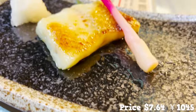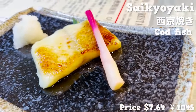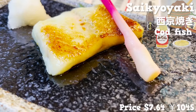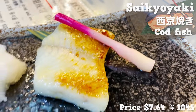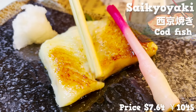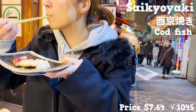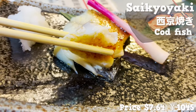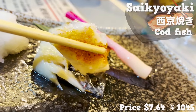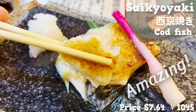Here comes the next one. This is a piece of cod marinated and grilled with miso, sweet mirin, and sake liquors — it's called saikyoyaki. The sweet fragrance of miso and mirin sake is in the air. The fish is so fluffy and fatty. It literally melts in your mouth. The miso flavor is really strong, so it's also good to have with a bowl of rice. Full of amazing dishes and the drinking pace is speeding up.